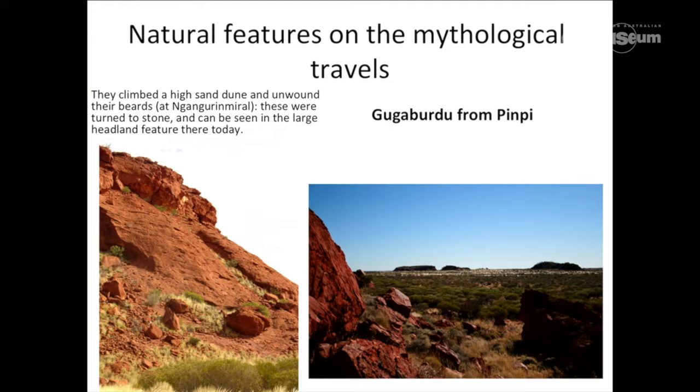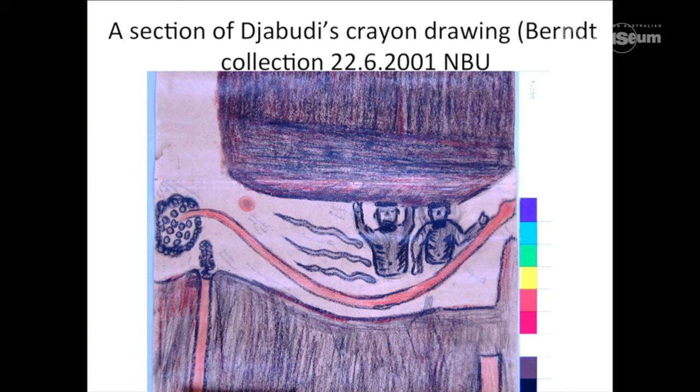The other extraordinary thing about this crayon drawing is the fact that it includes figurative images, which is very unusual in early crayon drawings. Most Aboriginal people, when asked to do a drawing of their jukka or their dreaming, drew the sorts of images you see today on contemporary paintings. This one, however, has an actual figurative image of two men and three snakes — it is literally showing us the two men and three snakes.